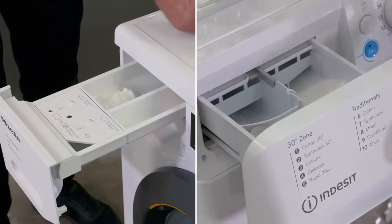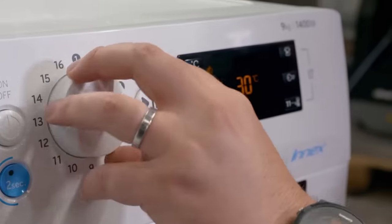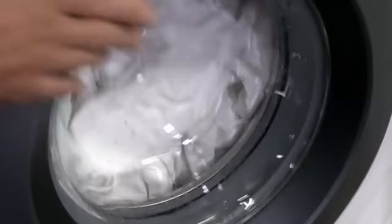Again, we're using identical detergent in each machine and we've set them to the same cycle — this time 60-degree cottons — and to replicate a home wash, we're also adding a large bed sheet.